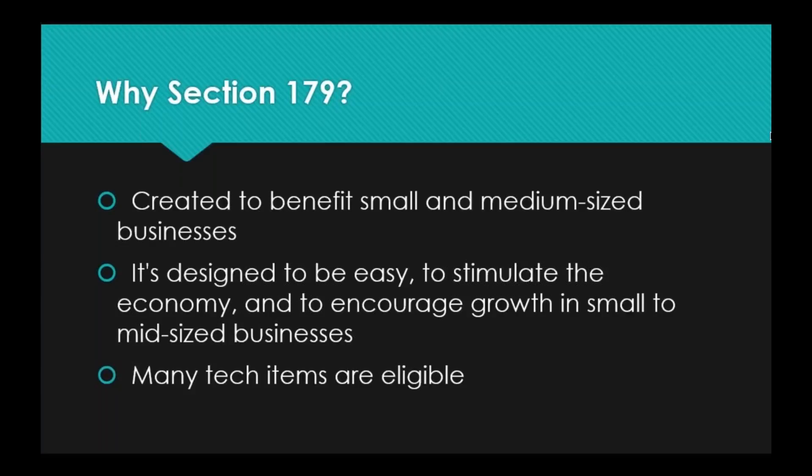Since many tech items are eligible, we want to make sure that you have this information and are able to use it to its fullest advantage. That's kind of why we're here today. I know it might seem a little strange getting tax information from your IT company, but we're doing it for good reason — we want to make sure that you have all of the best tools to succeed in your business, not just the IT stuff.